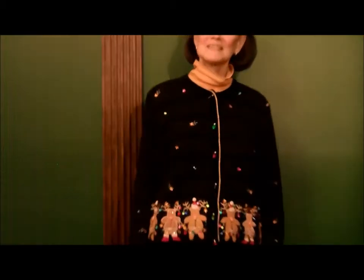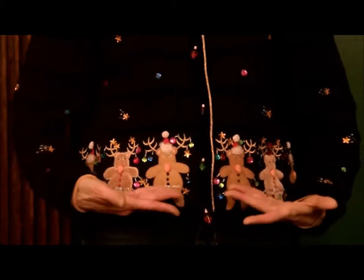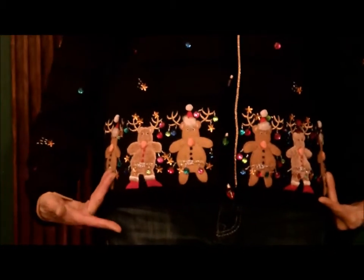This sweater features six of Santa's reindeer. They're adorned with Christmas ornaments and lights. On the front of the sweater you see the front of the reindeer, and on the back of the sweater you see the back of the reindeer. This novelty sweater is by Jack B. Quick.